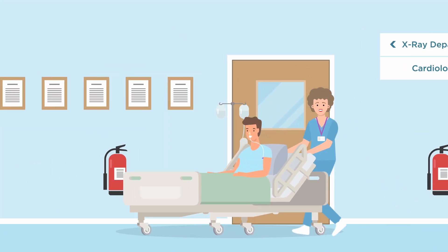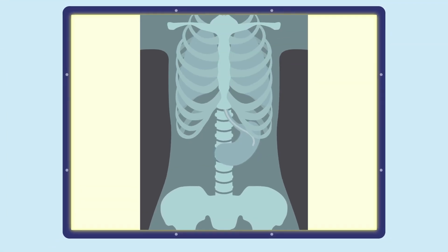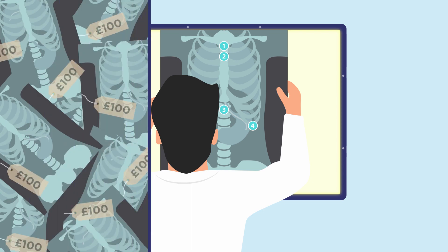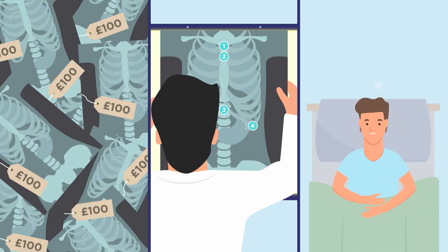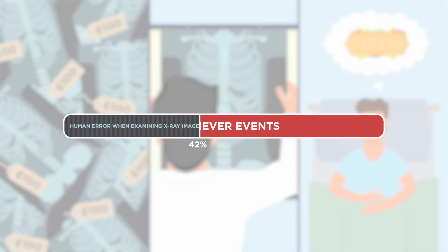If pH testing of aspirate is unachievable, the patient is sent to x-ray. With x-rays requiring a qualified radiographer, costing up to £100 per test and delaying patient's feed by up to 47 hours, this is hardly the best way to determine correct placement.